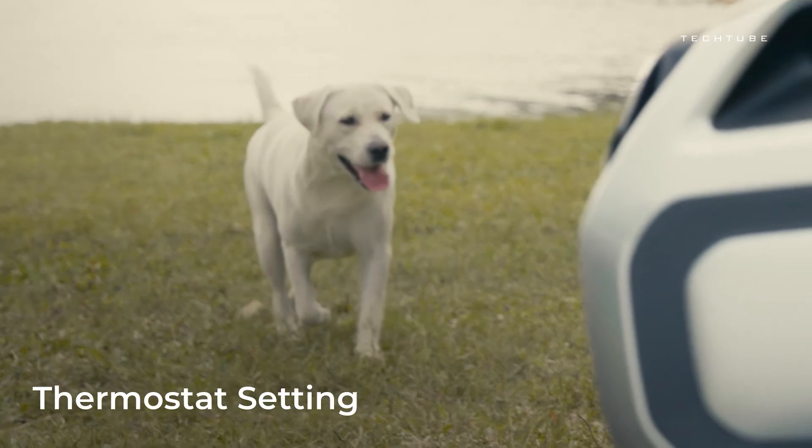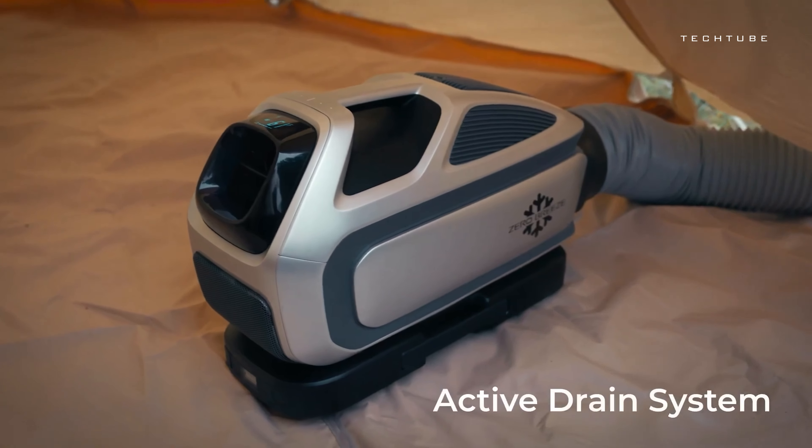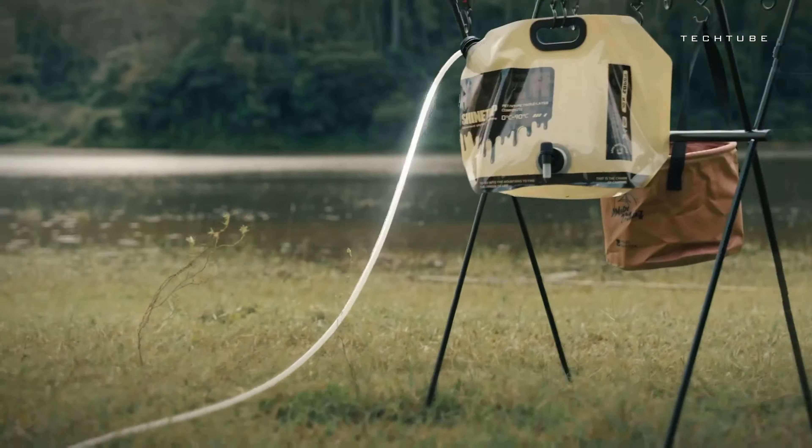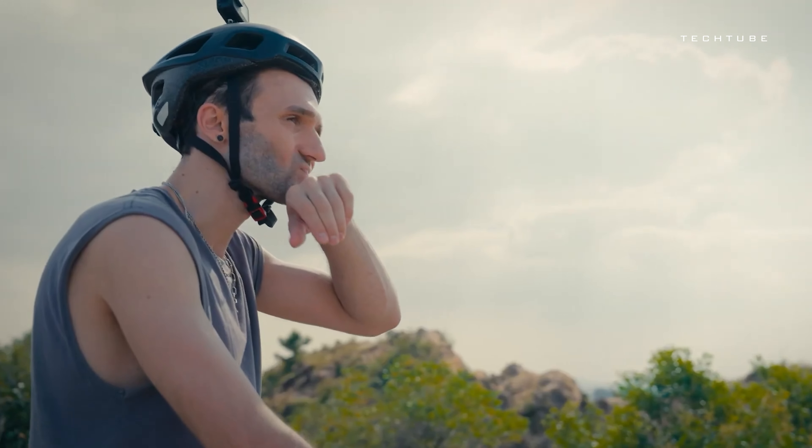Free shipping! With a cooling capacity of 5,280 BTU and up to 7 hours of runtime, the Mark III is compact, powerful, and ready to tackle the heat wherever you go.